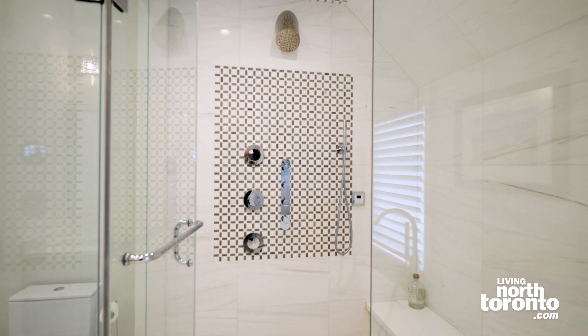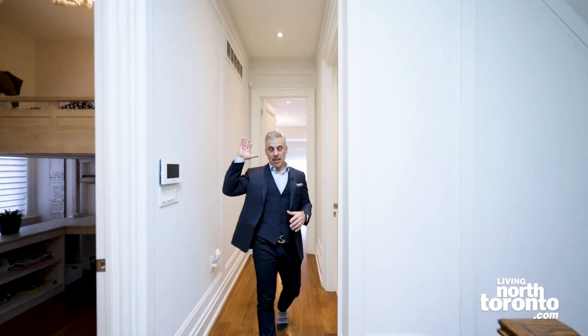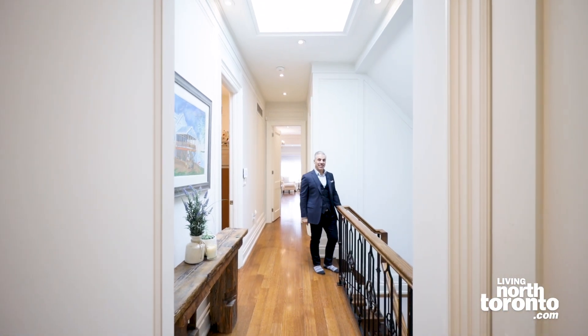And to top it off, there's a skylight up here on the second floor which brings in so much natural light, which is just amazing. Let's go downstairs and see the basement.